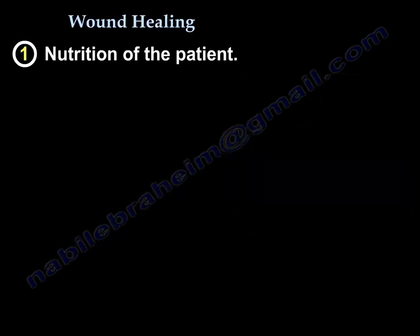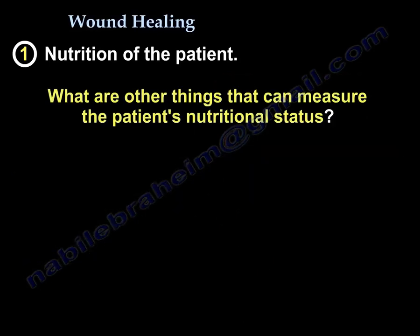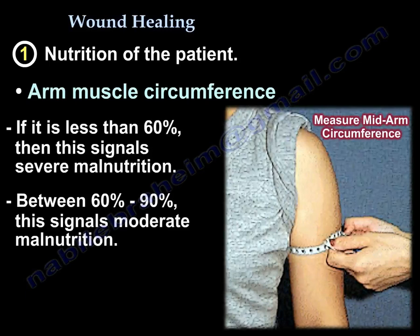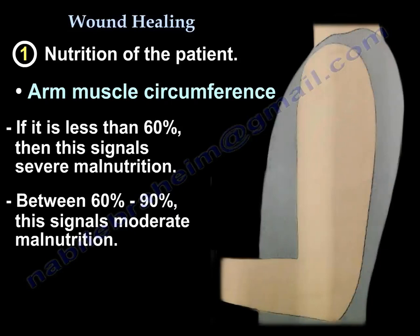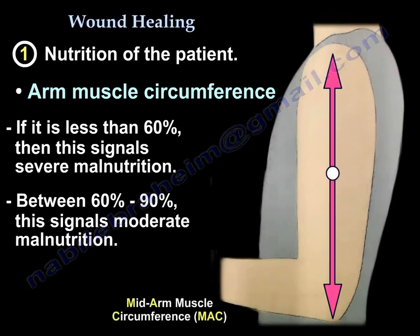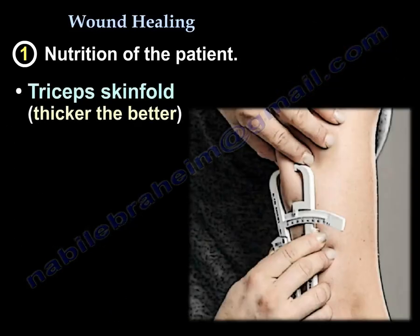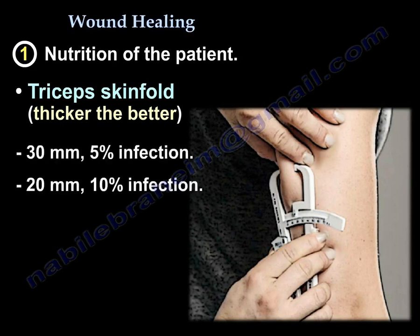Other measures of nutritional status include arm muscle circumference compared to an age-matched norm — if it is less than 60%, that indicates severe malnutrition; between 60 to 90% indicates moderate malnutrition. For the triceps skinfold, the thicker the better: 30 mm correlates with 5% infection risk, and 20 mm with 10% infection risk.